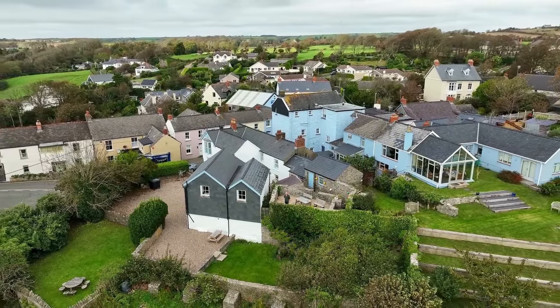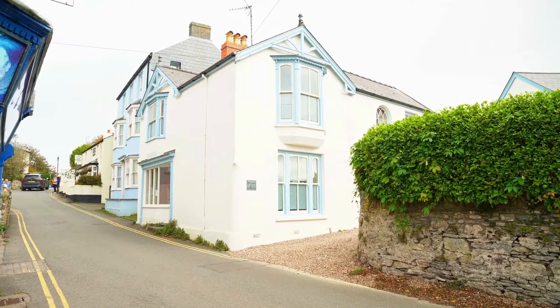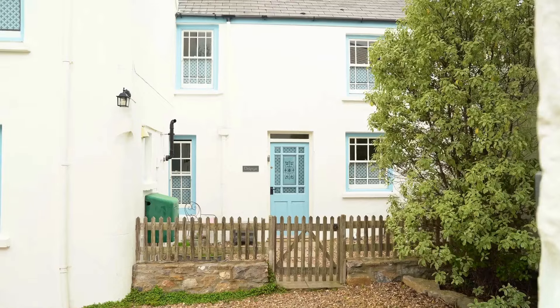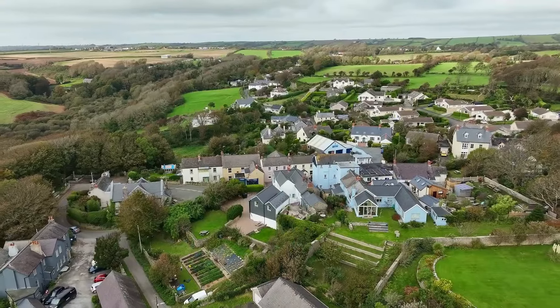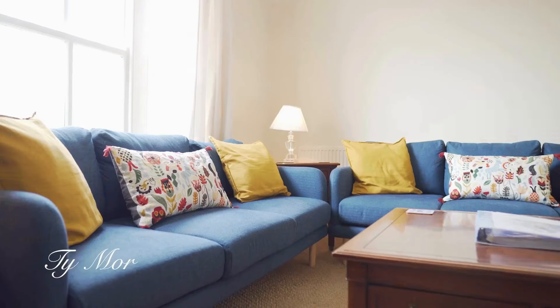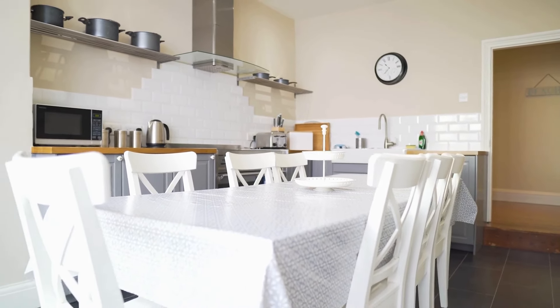These properties have been used as a very successful holiday accommodation business for many years now, and absolutely anybody could do that again if they wanted to. However, I think the two properties to the right — the larger house and the house adjacent to it — could actually provide a really beautiful six bedroom property with overflow accommodation, or a holiday business should somebody want it.